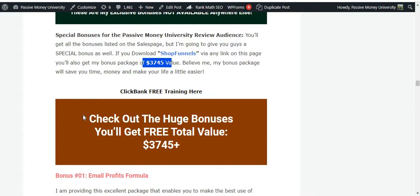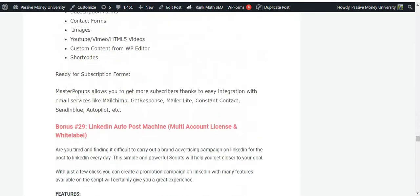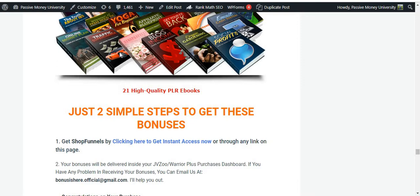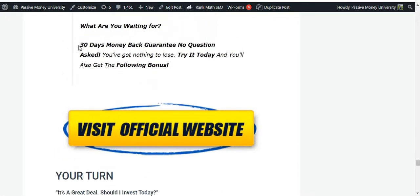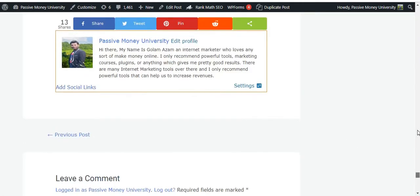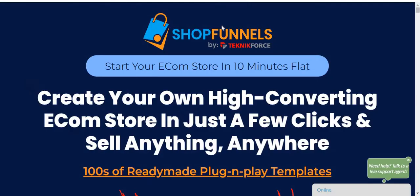I'm quickly scrolling through the blog to show you the overview. I'll also give you special exclusive bonuses, including how to build a profitable email list to sell your product — I'll reveal that secret at the end of the video. Shop Funnels also comes with a 30-day money-back guarantee, so you have nothing to lose.